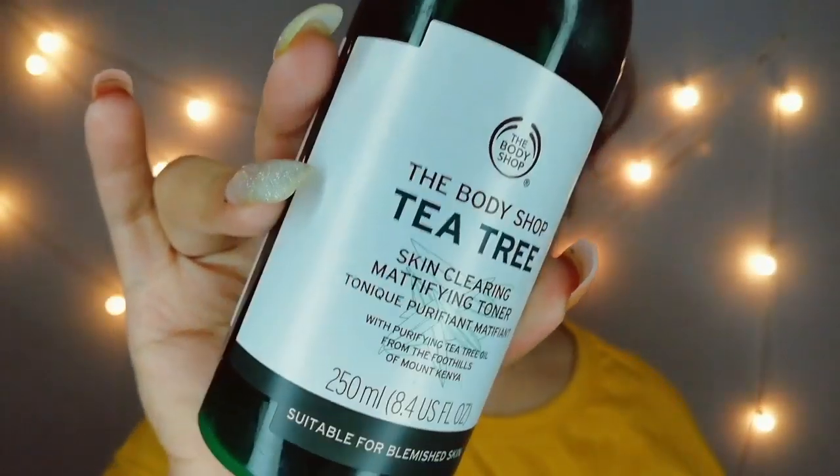Now for the toner, I'm taking this Body Shop tea tree toner. As we all know, tea tree is amazing for removing or controlling acne. Don't forget to follow the CTM routine — cleansing, toning, and moisturizing. Cleansing is not enough; you have to do toning and moisturizing to achieve that spotless and clear skin. So here I'm taking this toner.